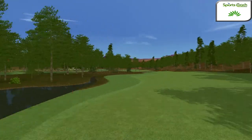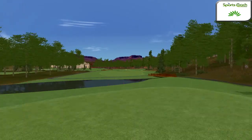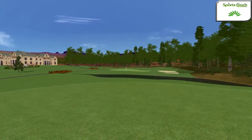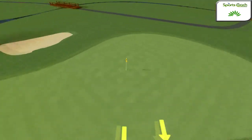The final hole is a par five, with a hopscotch feel across water. A full drive to the landing area is needed, and a choice between a run for the green or another patch of fairway before the way home. The target provides a relatively flat surface for the putt.